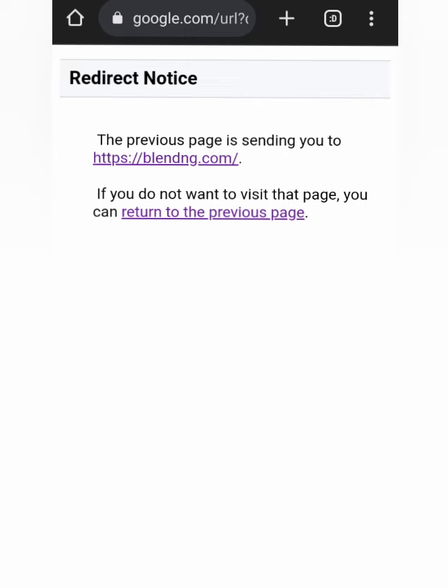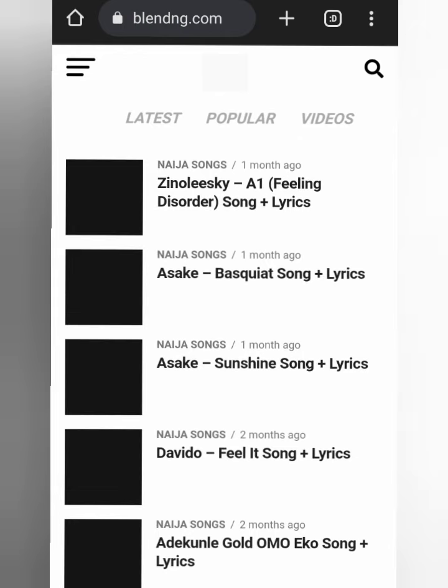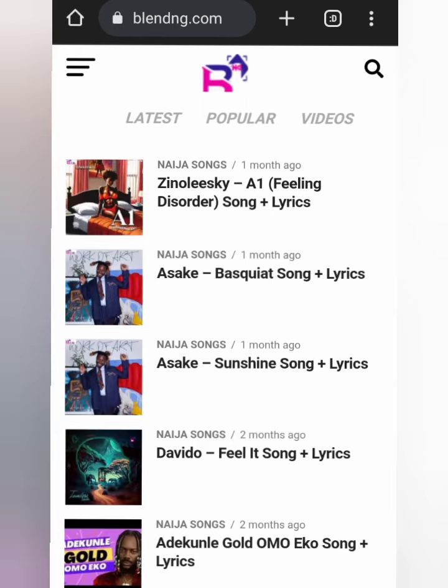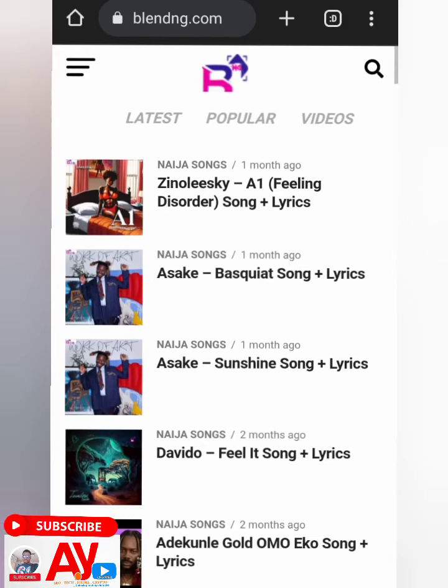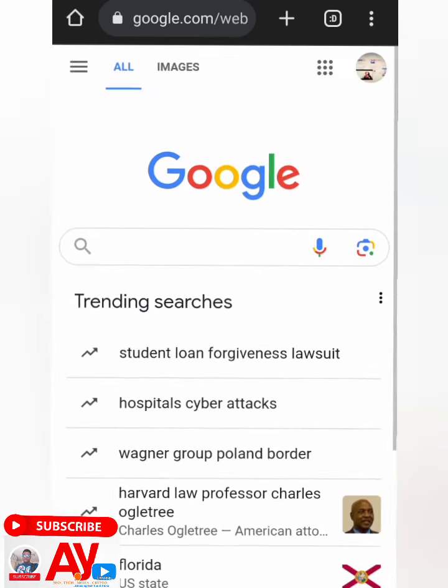You see it's a redirect notice — 'This previous page is sending you to https colon slash slash blendend.com. If you do not want to visit that page, you can return to the previous page.' So this means it's a redirect referral backlink. If you click on it, you see what will happen — it has taken me back to blendend.com. So clicking on it will give you a do-follow backlink to your website.